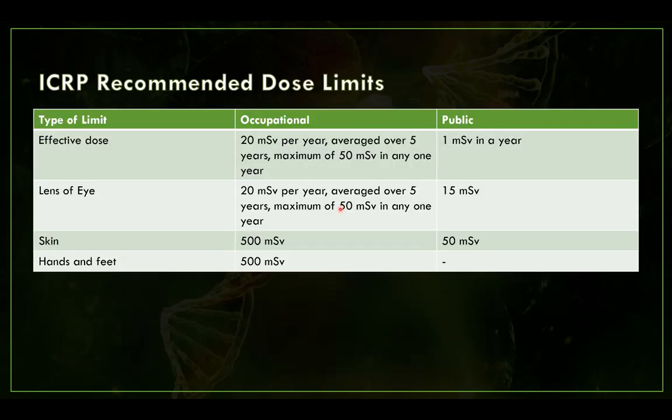There are recommended dose limits. For occupational exposure — someone working in the health industry who may be exposed to radiation — the ICRP limit is 50 millisieverts in any one year, or 20 millisieverts per year averaged over five years, so 100 millisieverts over five years. For the public, the limit is only 1 millisievert per year, which must be taken into account when designing a shielding plan for a facility.